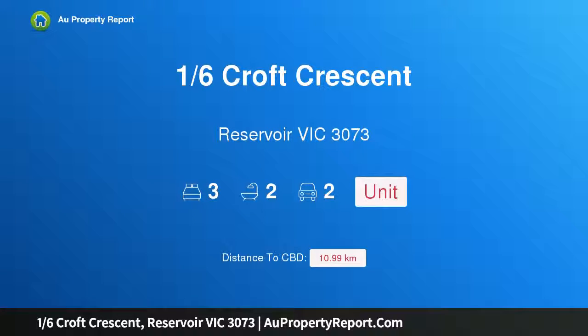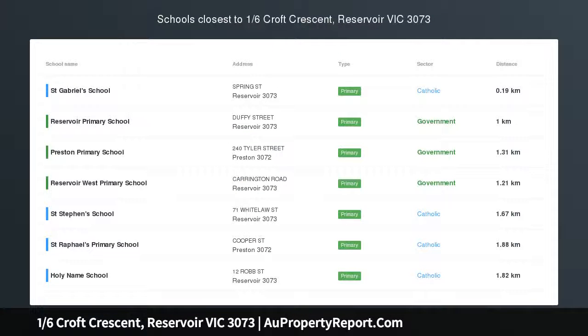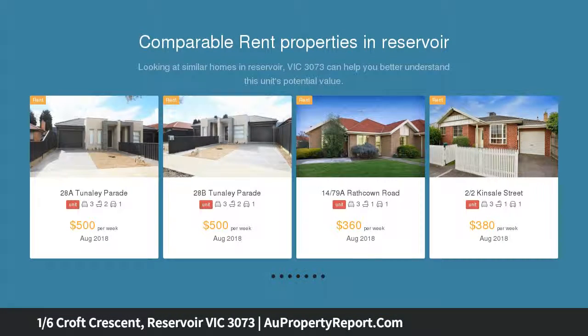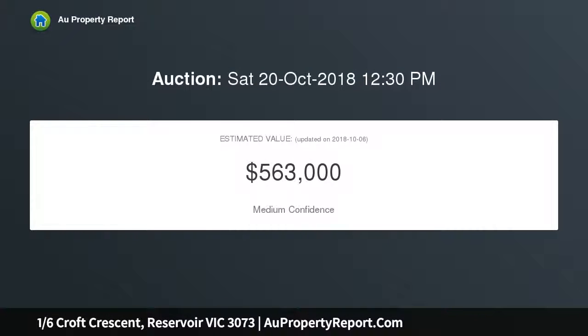Hi, I am glad to introduce property 16 Croft Crescent, Reservoir Victoria 3073. Prime position and a stunning renovation — beyond the distinctive clinker brick facade, this solid brick residence delivers a low maintenance lifestyle of outstanding quality and convenience, with its renovated interior, gorgeous garden surrounds, and close proximity to the area's key attractions. A total transformation from start to finish.